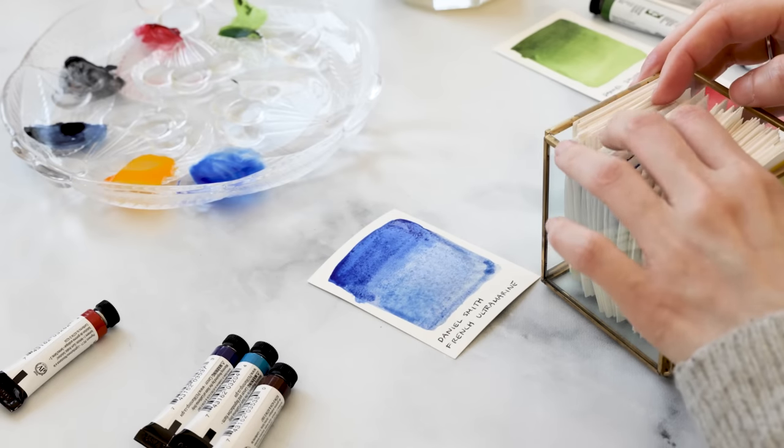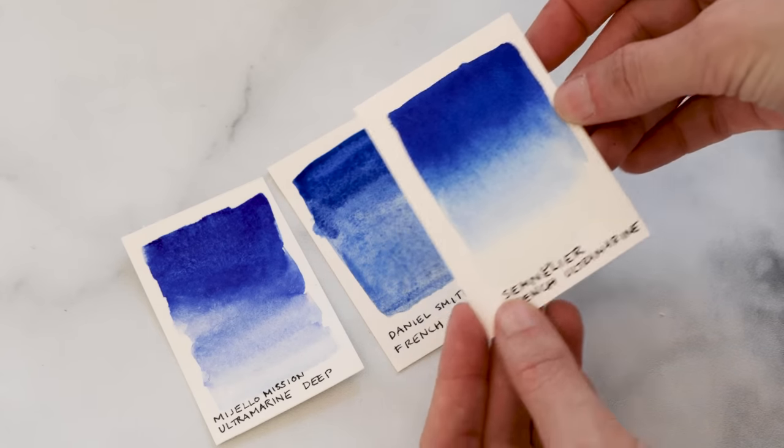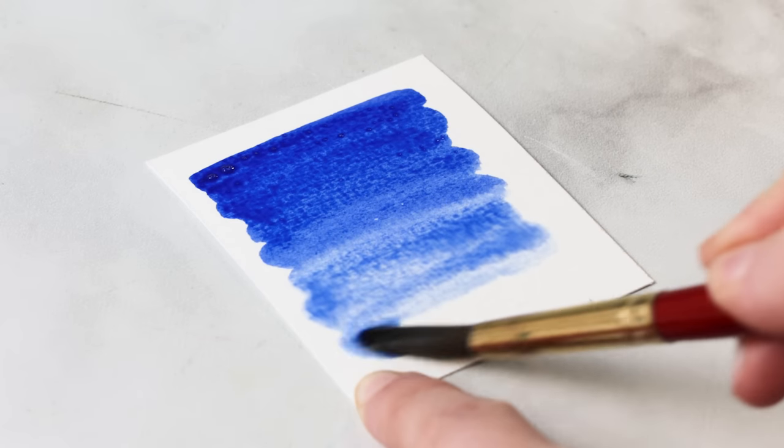Sennelier's version is very buttery, smooth, and punchy whereas Daniel Smith's is very granulated. It's a tad more earthy and is a bit more reminiscent of historical ultramarines that were made from the famed gemstone lapis lazuli. They're both fantastic of course, but Daniel Smith's took a little more understanding and an acquired taste, but now I am completely sold and I am hooked.